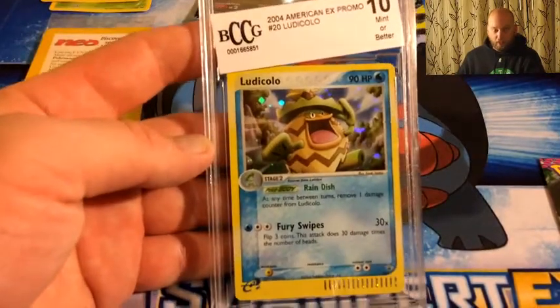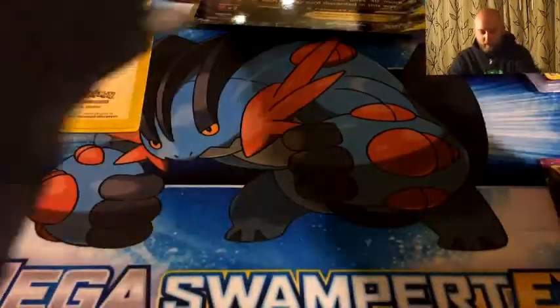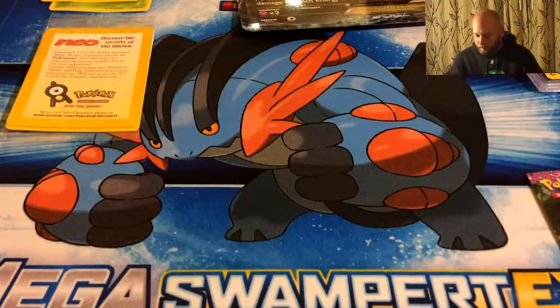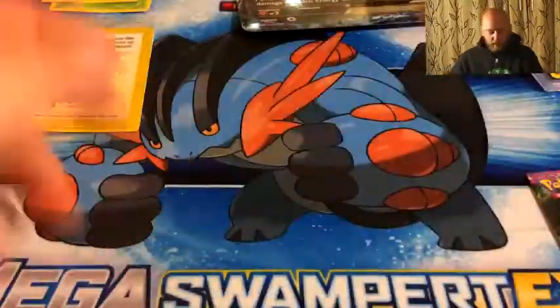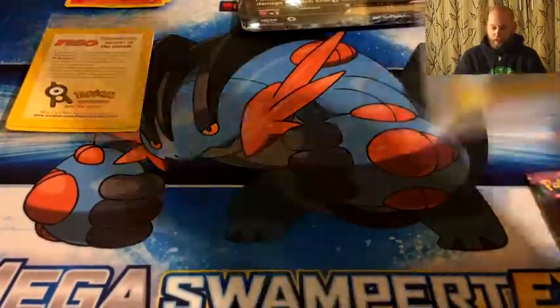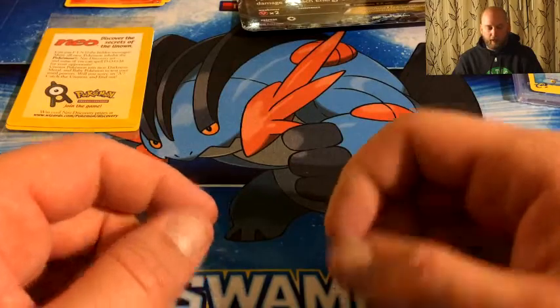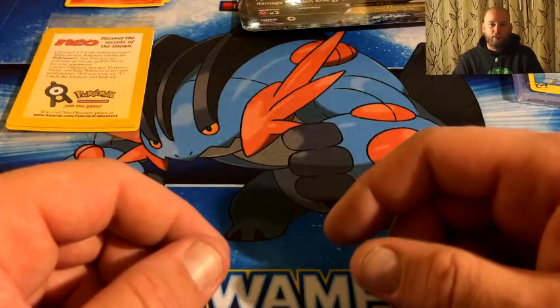Let's do a quick recap: got the Gem Mint 10 Ludicolo e-series card — pretty sweet. Got the jumbo mega Salamence EX card — pretty sweet. As far as what I got out of the packs, not too much — just a lot of reverses, I don't even think I got a holo. Out of the Dark Explorers sampling pack. I'm just kind of in shock that I actually pulled a Gem Mint 10, even though it's a Ludicolo. A lot of these boxes I've seen really haven't been worth the money, but I'm kind of impressed with this one. If you enjoyed this video, leave a like, drop a comment, don't forget to subscribe — thanks for watching.